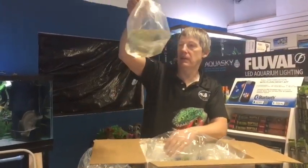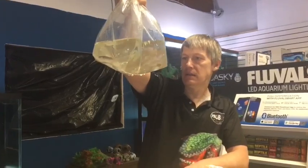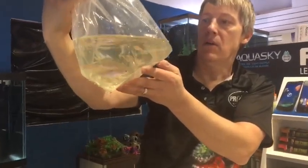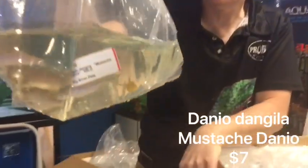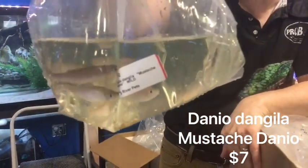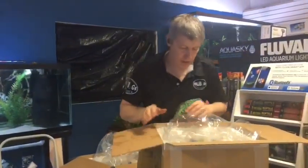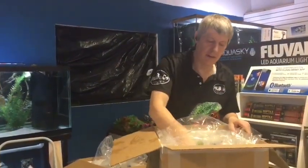Next up — looks like rainbows at first, but oh, these are Mustache Danios. Larger Danios, like a giant Danio. Mustache Danios have whiskers like a catfish. I haven't had those in — I don't know if I've ever had those here. They're a neat Danio, a bigger guy.